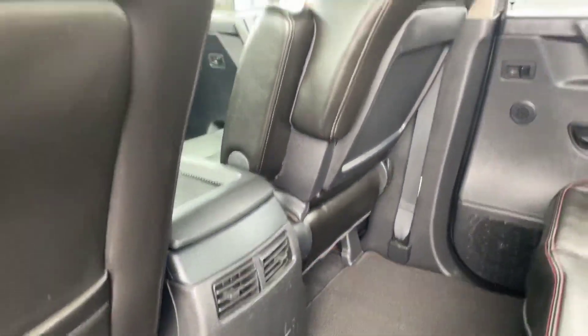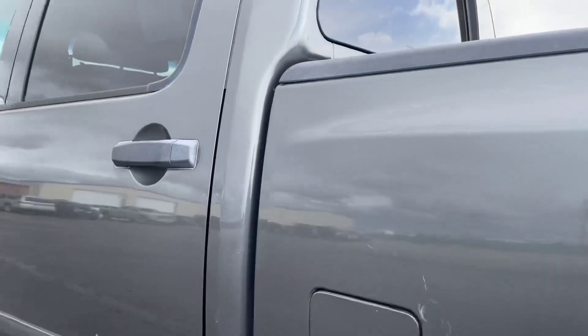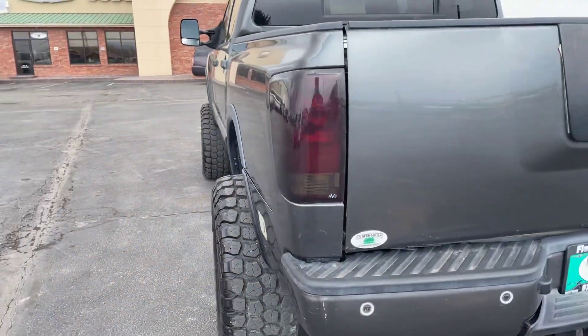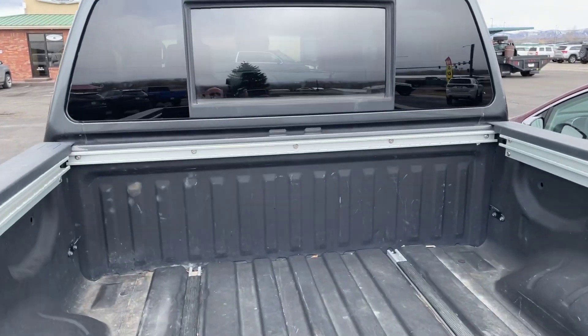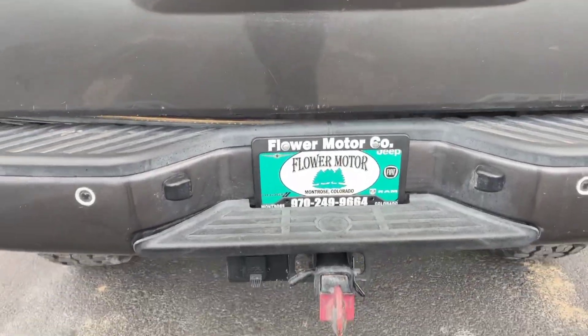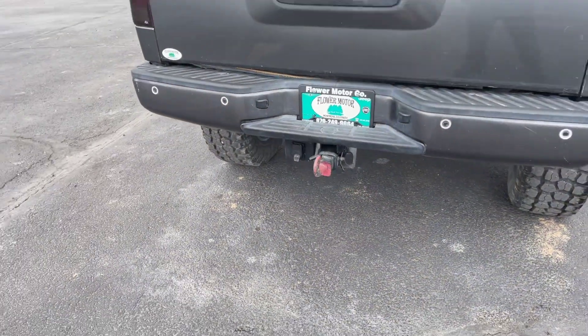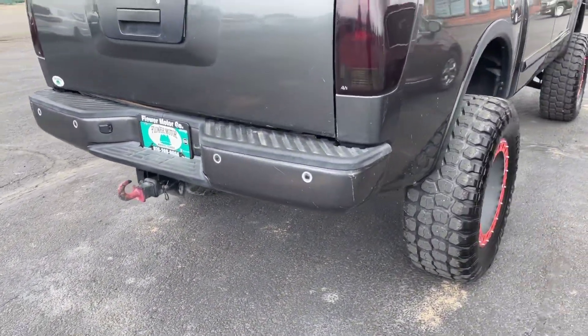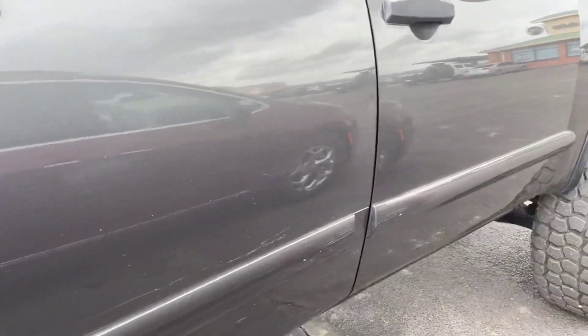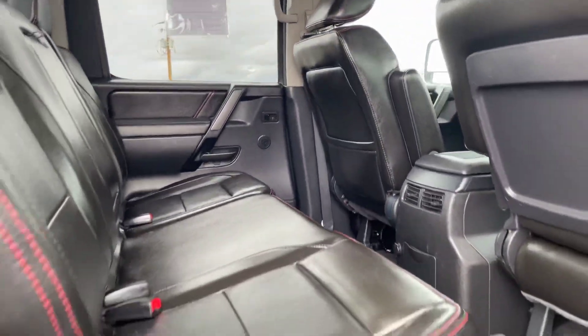It does have the rear air. It does have a spray-in bed liner also. Tow package with the seven-prong on that one. This one is a crew cab.